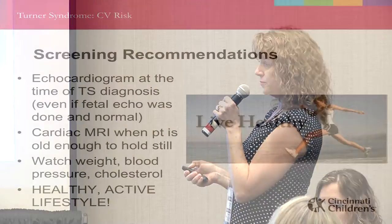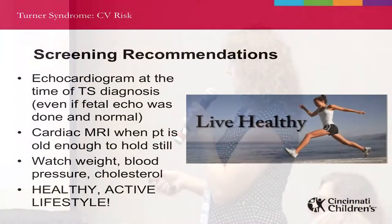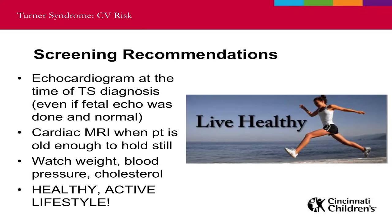Rather than leaving you with doom and gloom, here are ways you can make things better for yourself. When patients have Turner syndrome, we recommend an echocardiogram at the time of diagnosis — even if a fetal echo was done before birth, we still need one after birth because we can miss some things on the fetal echo. We do this to assess the heart's anatomy, make sure the aortic valve opens and closes properly, and confirm there's no coarctation. When the patient is older — usually in the teenage years and old enough to hold still — we like to get a cardiac MRI.